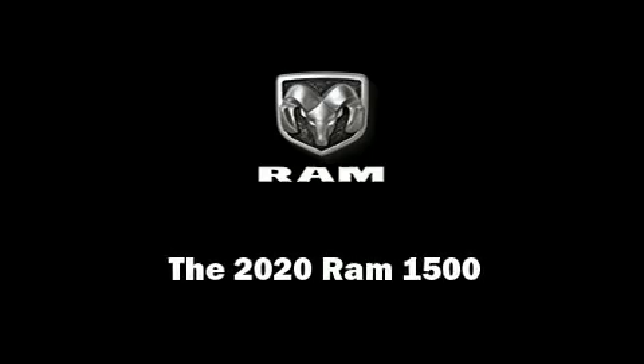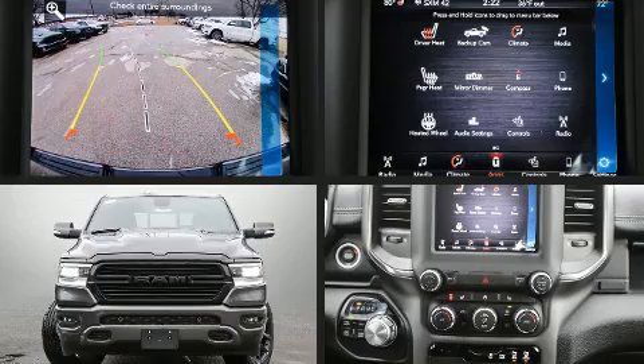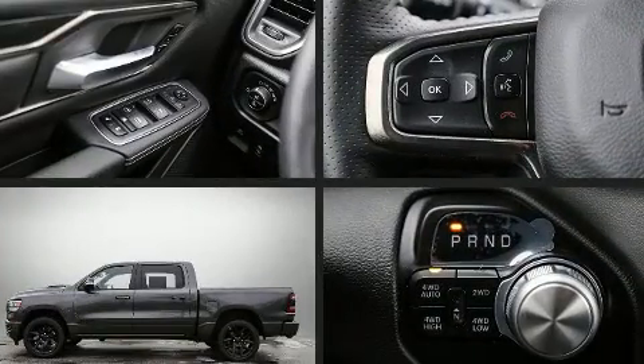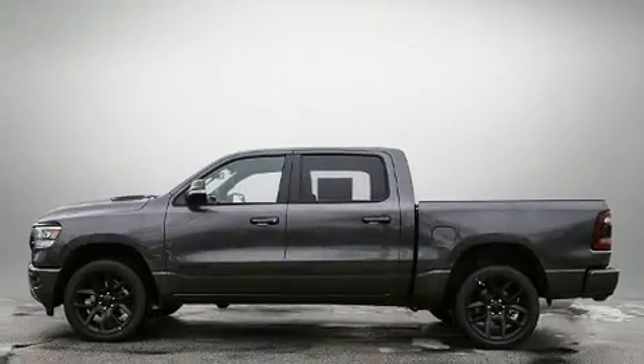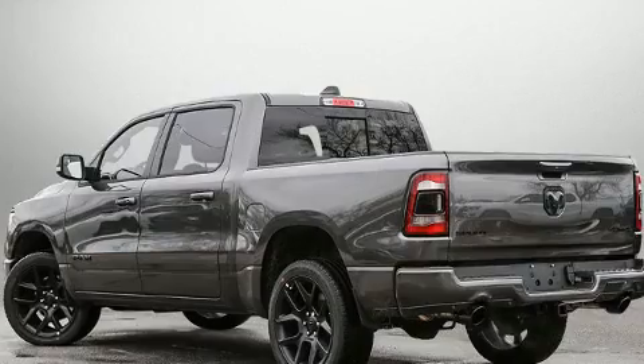Sensibility and practicality define the 2020 Ram 1500. This four-door, five-passenger truck stands out among competitors in its class. It features an automatic transmission, four-wheel drive, and a powerful eight-cylinder engine.